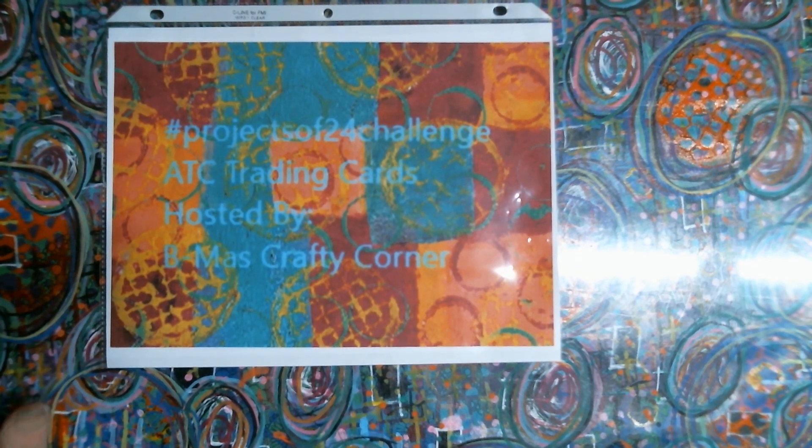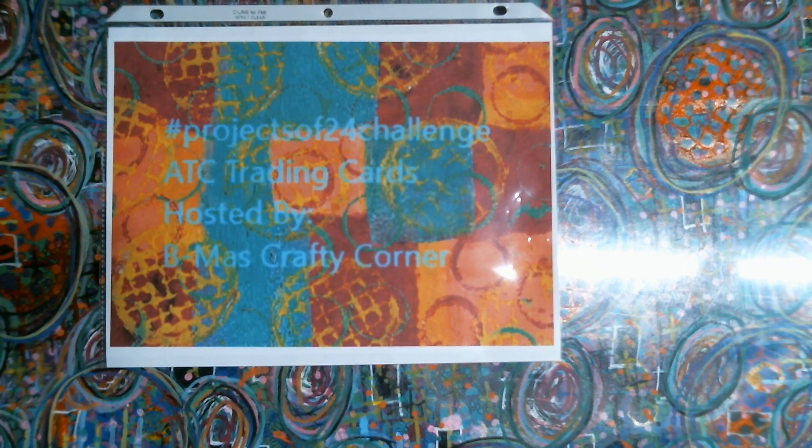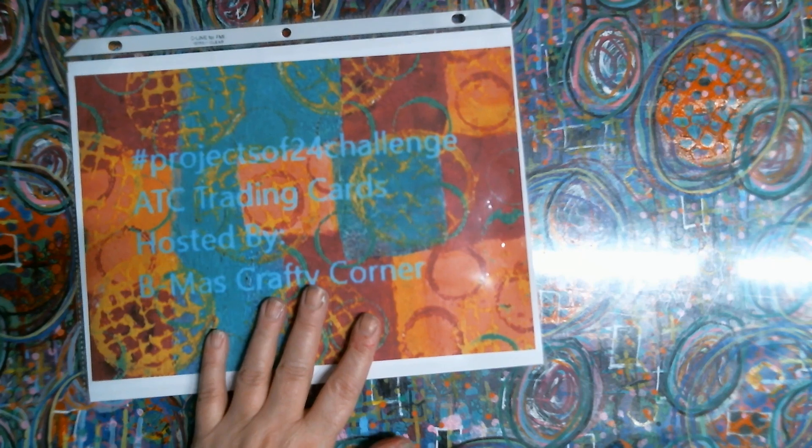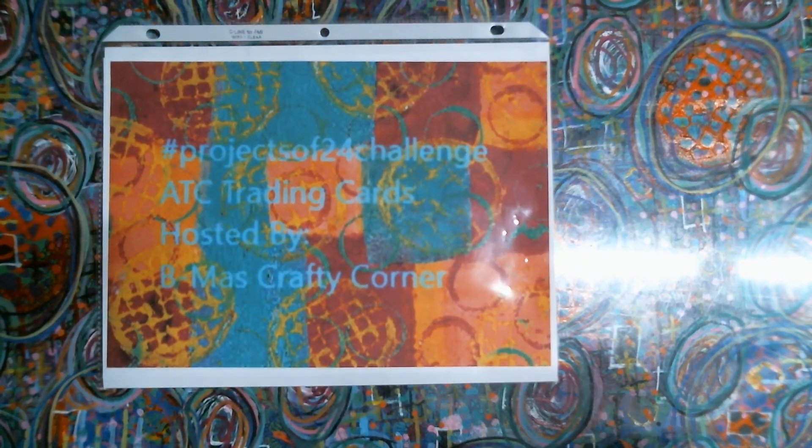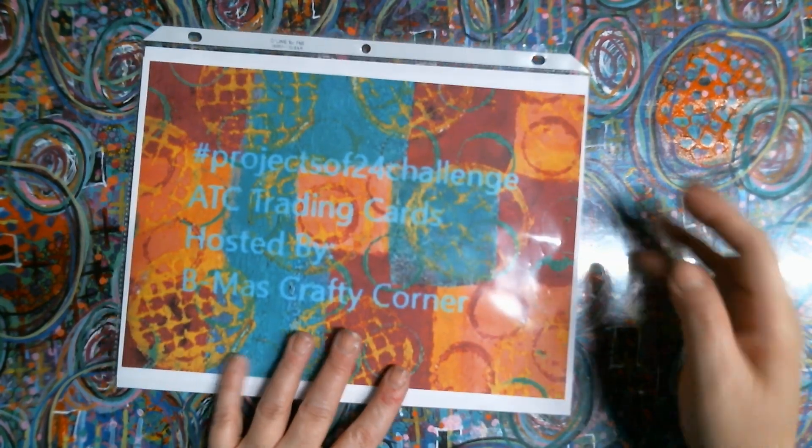Hello everybody, this is Tina. I'm here to share the hashtag Projects of 24 challenge ATC trading cards. This is hosted by BMO's Crafty Corner — she put this out at the beginning of the year. You're welcome to join it; just go over to BMO's Crafty Corner's channel, ask to join her Facebook group, and she'll let you know where to find the list.